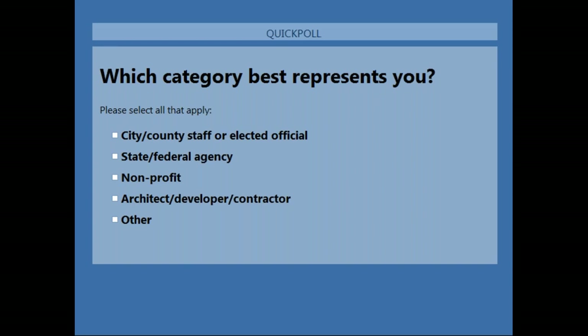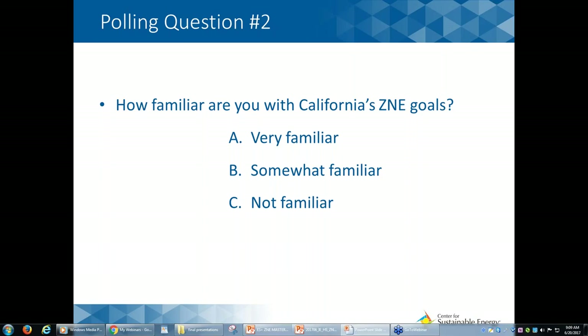Next, we are going to move on to one more polling question — just to get a lay of the land about how familiar everyone on the line is with California's ZNE goals, go ahead and use that polling function once more.